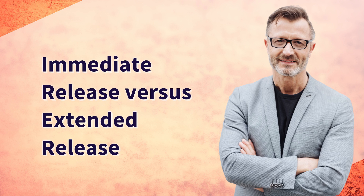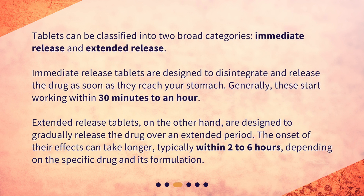Immediate release versus extended release. Tablets can be classified into two broad categories: immediate release and extended release. Immediate release tablets are designed to disintegrate and release the drug as soon as they reach your stomach — generally, these start working within 30 minutes to an hour. Extended release tablets, on the other hand, are designed to gradually release the drug over an extended period. The onset of their effects can take longer, typically within two to six hours, depending on the specific drug and its formulation.